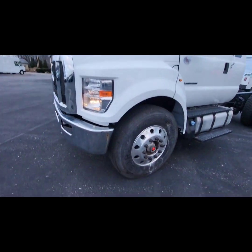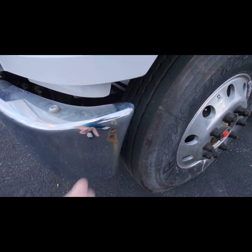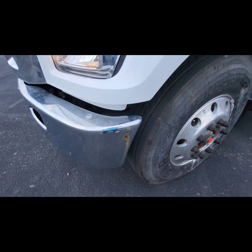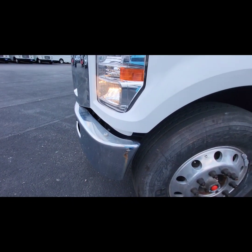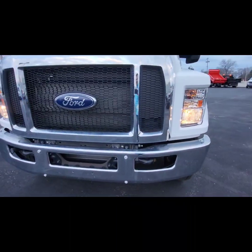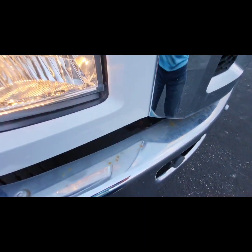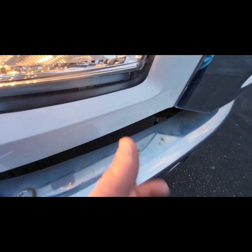Up front you can see they drilled a couple of holes in the bumper. Whatever was on it — on the other trucks they had big orange things that stuck up on the sides so they knew the corners of the truck and didn't bash into things while doing exterior work. And up here on this hood it looks like there's a scuff there. We might be able to have our guys clean some of that up.